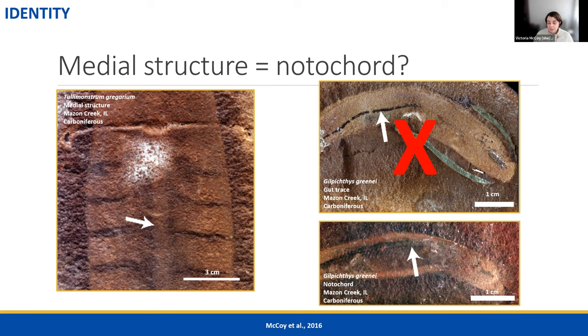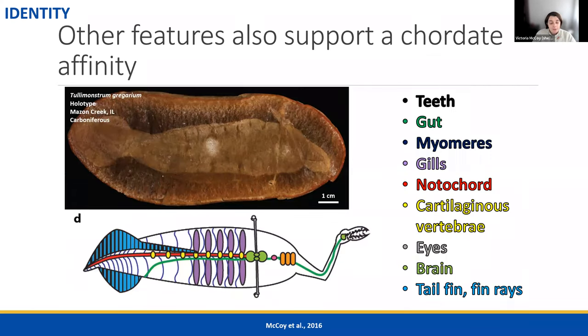This was really interesting because the notochord — as you might guess from the similarity in name — is the diagnostic feature of the chordate phylum, meaning if the Tully Monster has a notochord, it has to be a vertebrate or vertebrate relative. We went through every feature of the body and found they were all indicative of or consistent with a vertebrate identity. Another really interesting finding was the myomeres: the W-shaped muscle blocks that only vertebrates have. Some very well-preserved Tully Monsters have a diagnostic W-shaped segmentation — things like arthropods and segmented worms have straight segments instead.